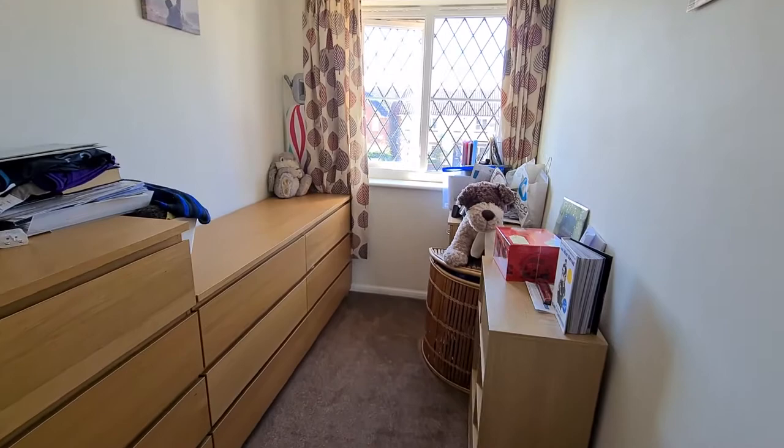Starting with bedroom three — it's not the widest in the world, but it's a really good length. Spinning around, you can see some wardrobes just there as well, which I think is another great feature about this house.